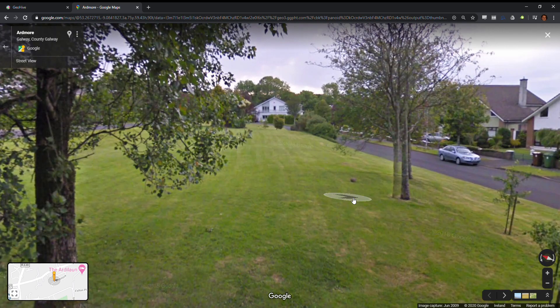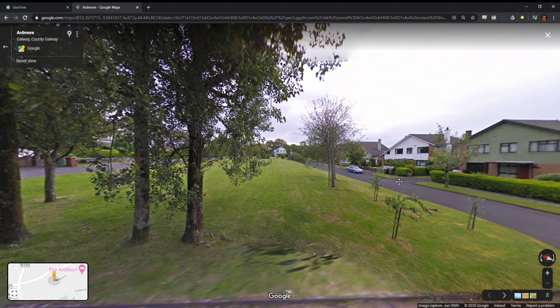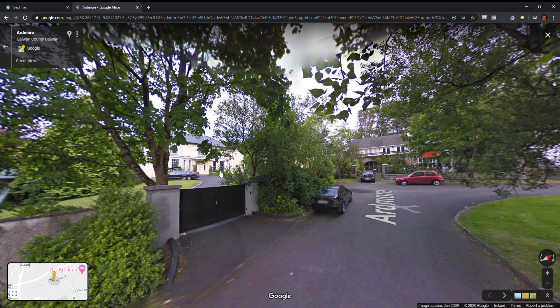Someone's left their football on the green. There are nice big houses all around, and the biggest one of all is on the west. We can even look over this gate and see the house that we think is the house that Hardiman lived in when he was in Galway.